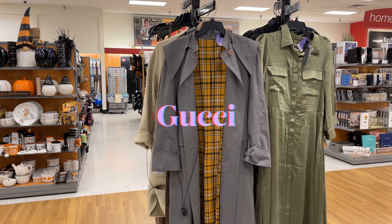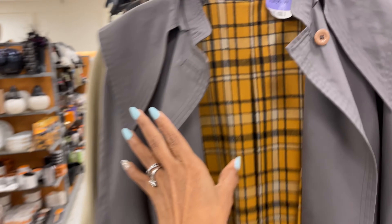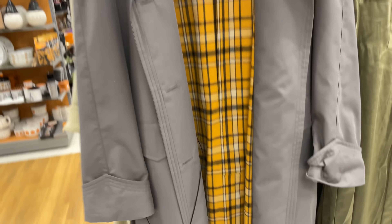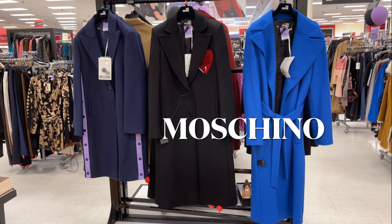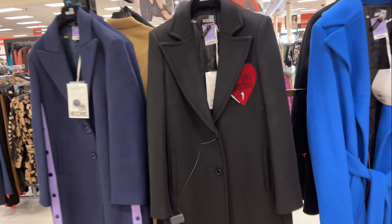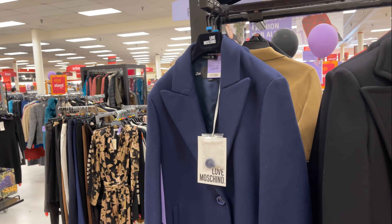Very nice. I see they have a Gucci trench coat — grey with a plaid interior for seventeen hundred dollars. These three beautiful jackets here are Moschino and they are two hundred and fifty dollars each. Pretty blue, and this one has a nice heart. This one is blue with purple.